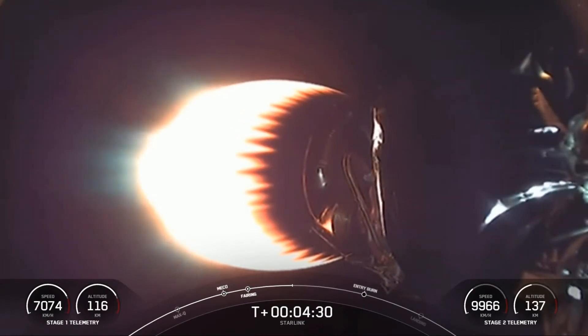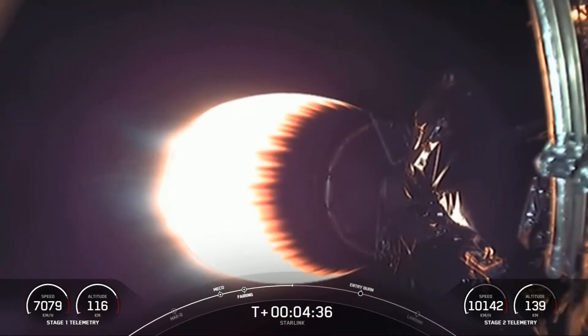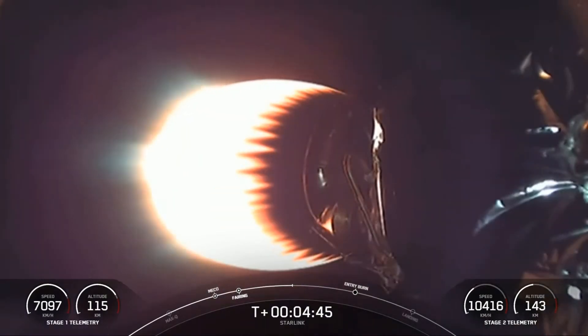On your screen is a live view of the second stage — this is the Merlin vacuum engine. This engine produces about 220,500 pounds of thrust in a vacuum.